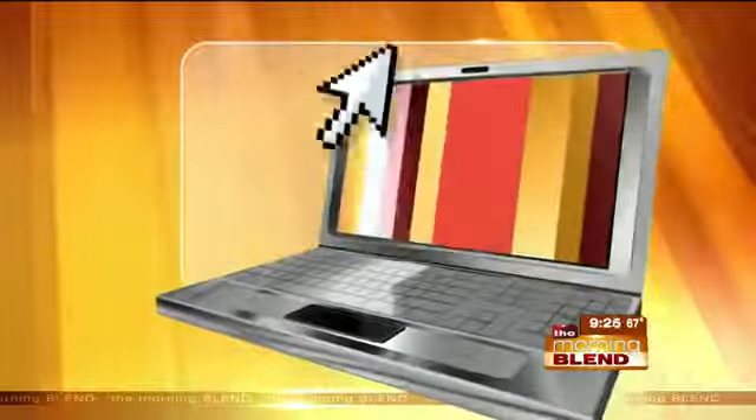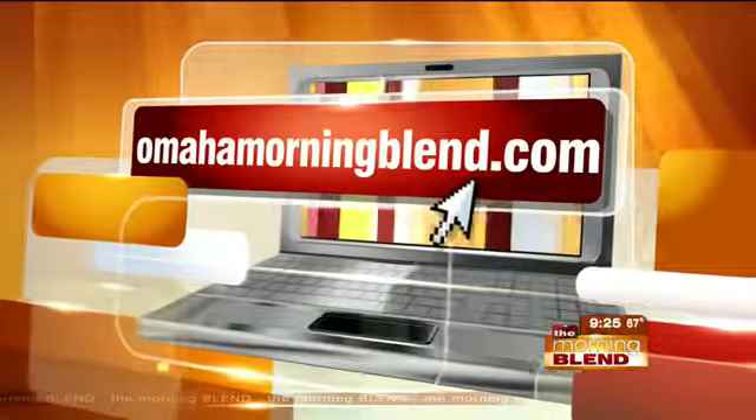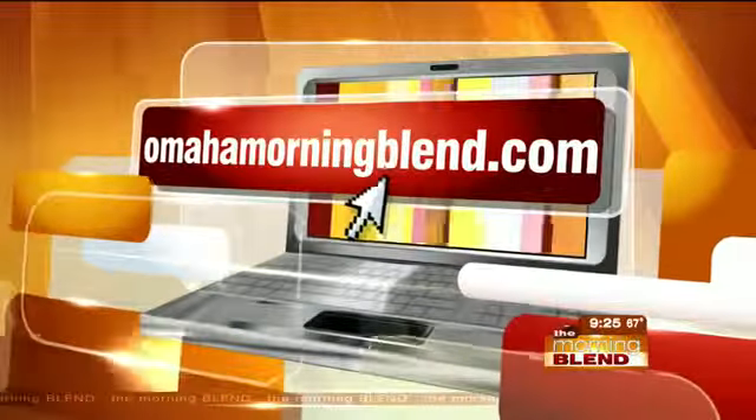If you'd like to share this clip with someone who would want to learn to ride, that's easy to do. After the show, go to OmahaMorningBlend.com and click on Dillon Brothers on our homepage — that'll take you straight to the clip.